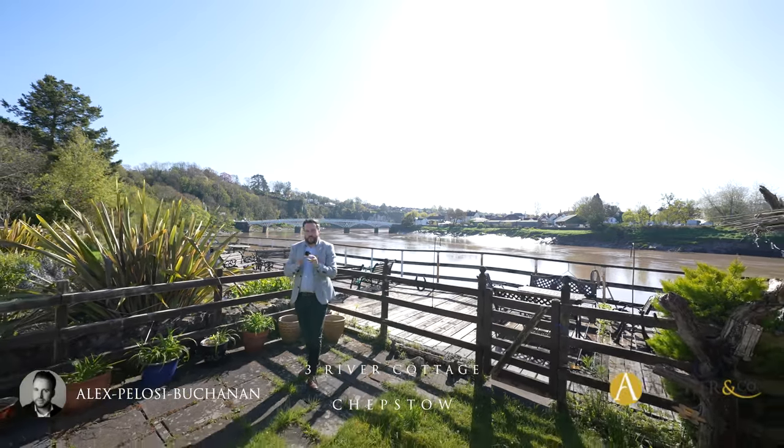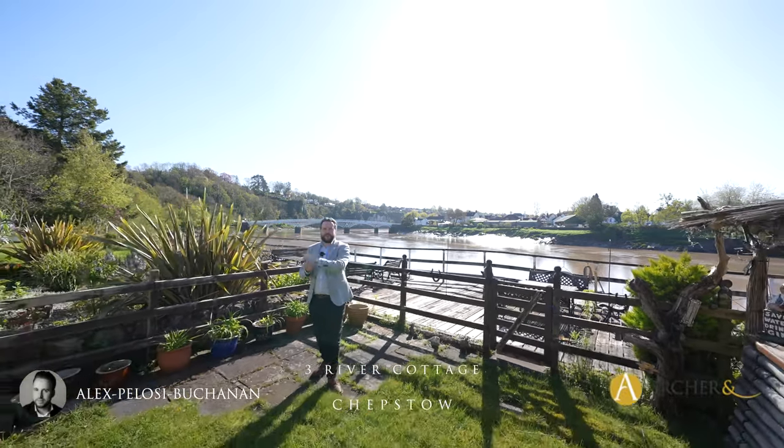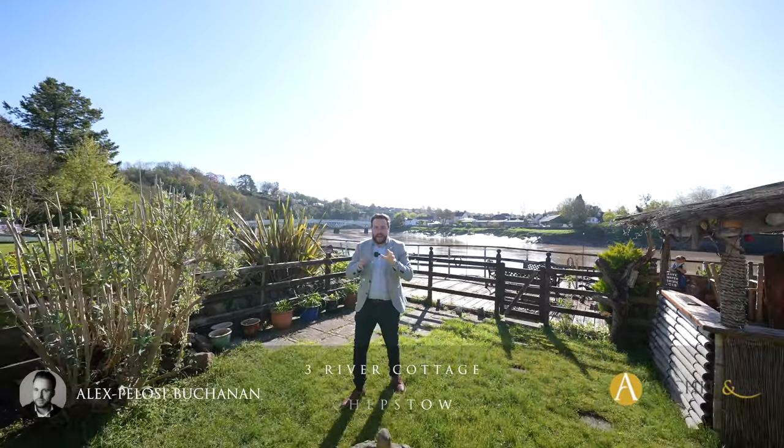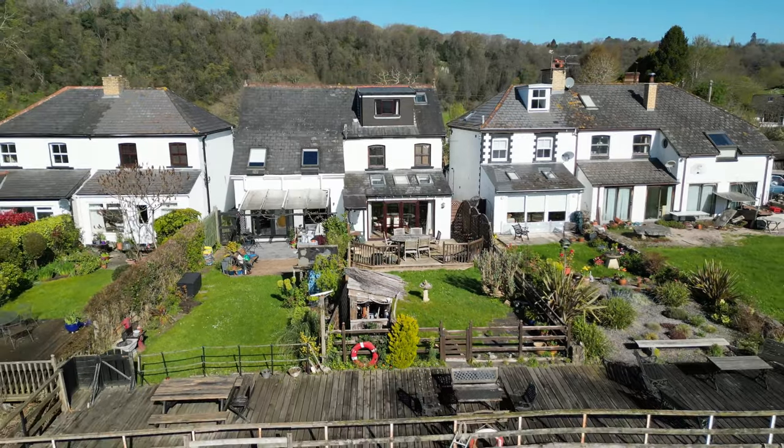If you're looking for a waterfront property that enjoys breathtaking views of a historic castle and the old Wye Bridge, then look no further. This is number three, Elmdale.